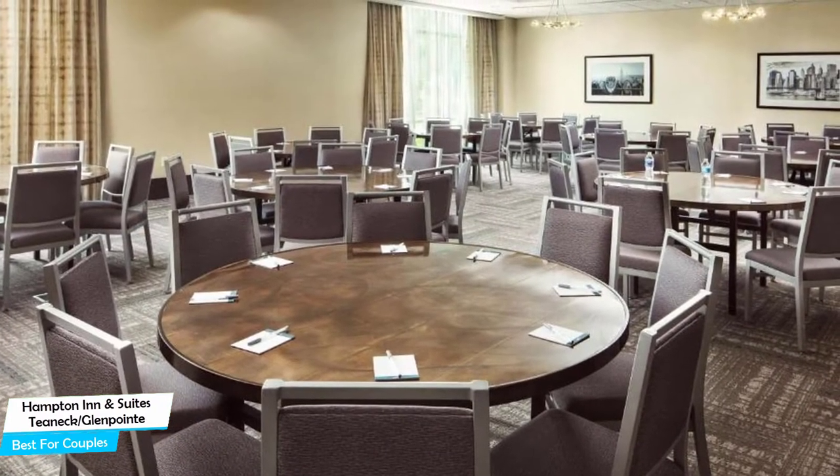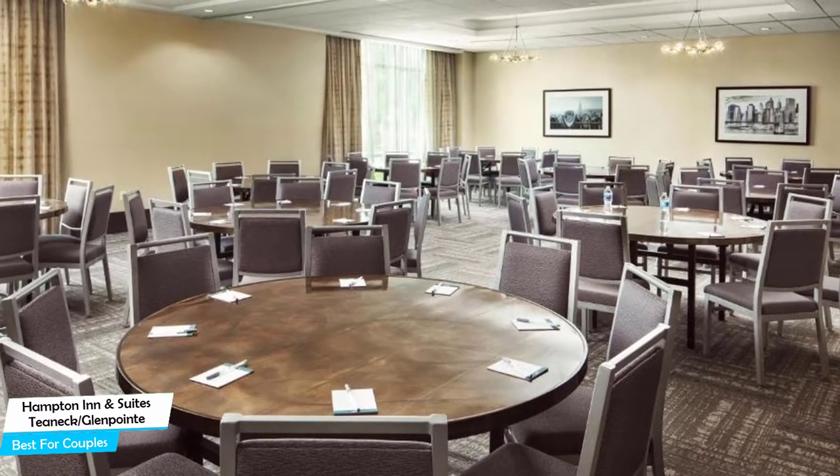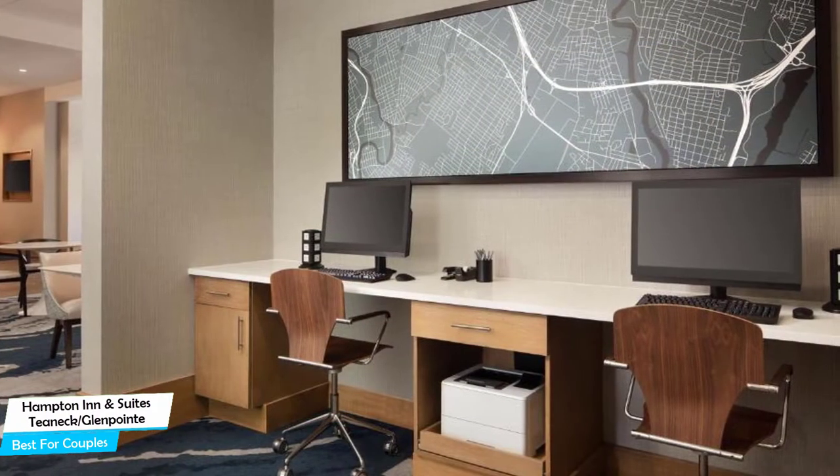Among other things, the hotel offers its guests free high-speed internet, free parking, free breakfast, a fitness center with gym/workout room, children's activities, business center, conference facilities, and more.